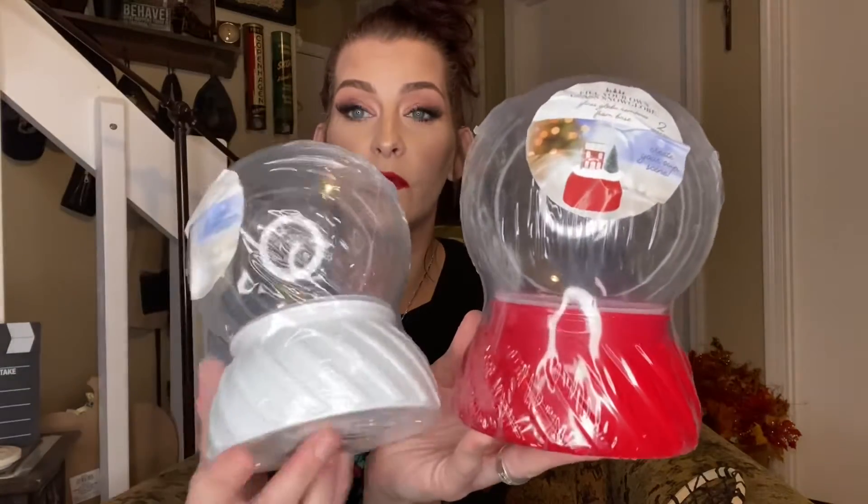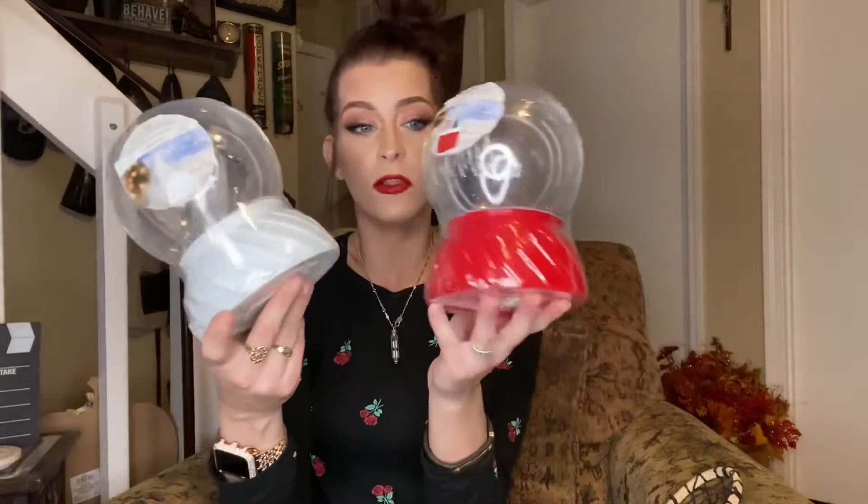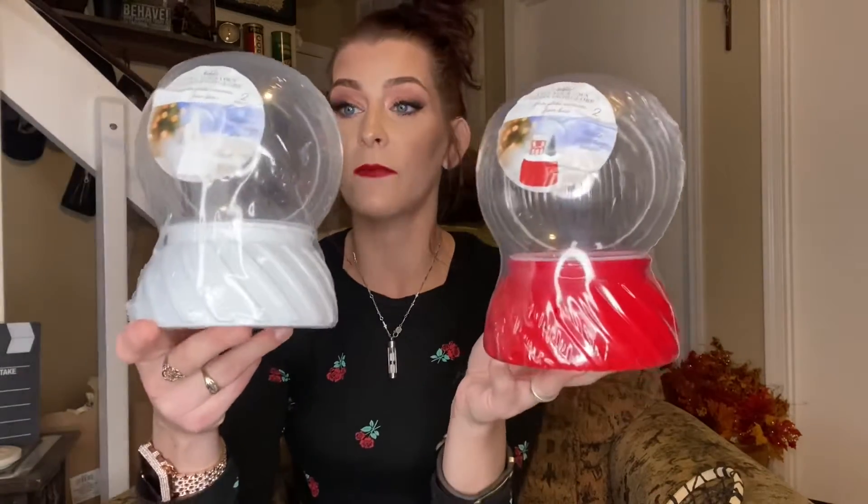I was super stoked about these — I got the red one and the white one. The bottom part is ceramic and these are fill-your-own glass snow globes — the globe part is actually glass! These were five dollars each. They're going to be so cute to put a little scene in there. You could get little trees from the Dollar Tree, put in some fake snow, or even do a picture inside — I can't wait to craft with these.